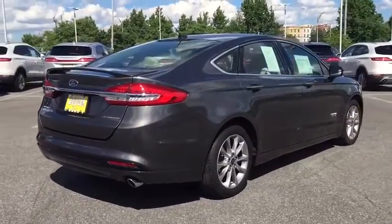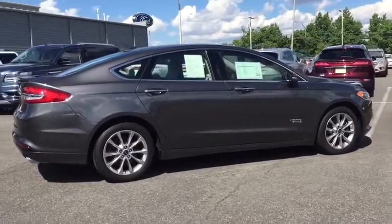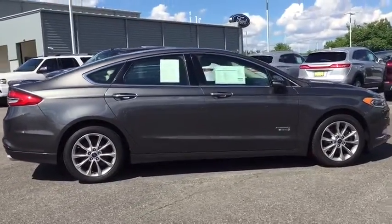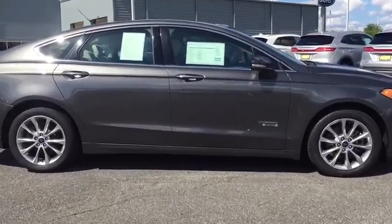Adjustable steering wheel, floor mats, aluminum wheels, cruise control, auto-dimming rear-view mirror, four-wheel disc brakes, rear defrost, AM-FM stereo radio, climate control, and premium sound system.